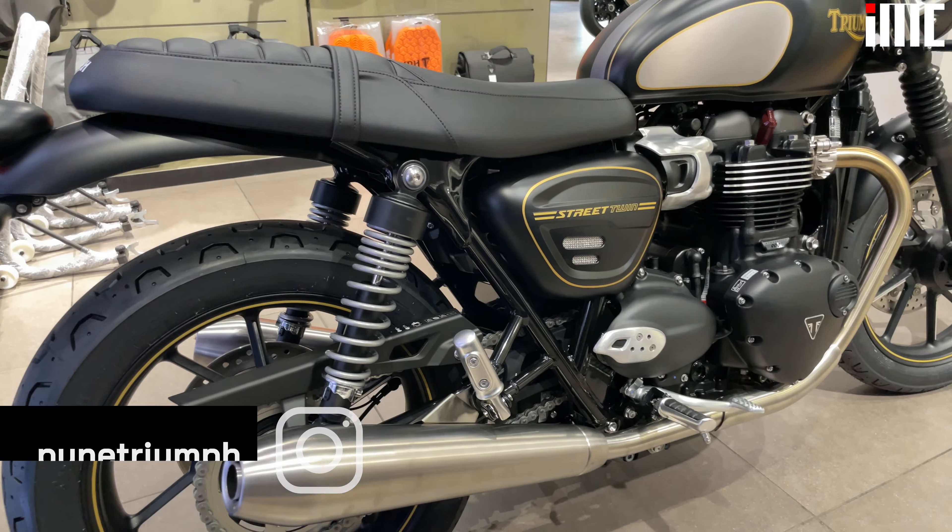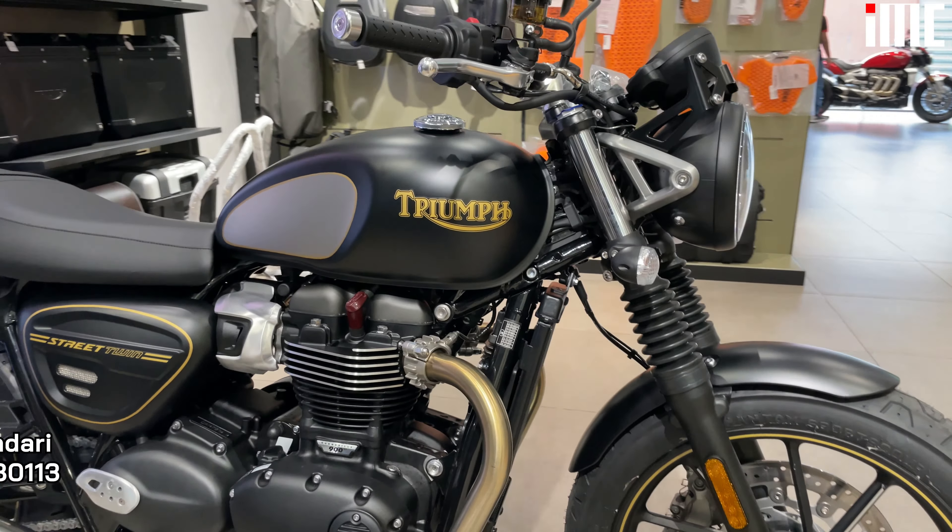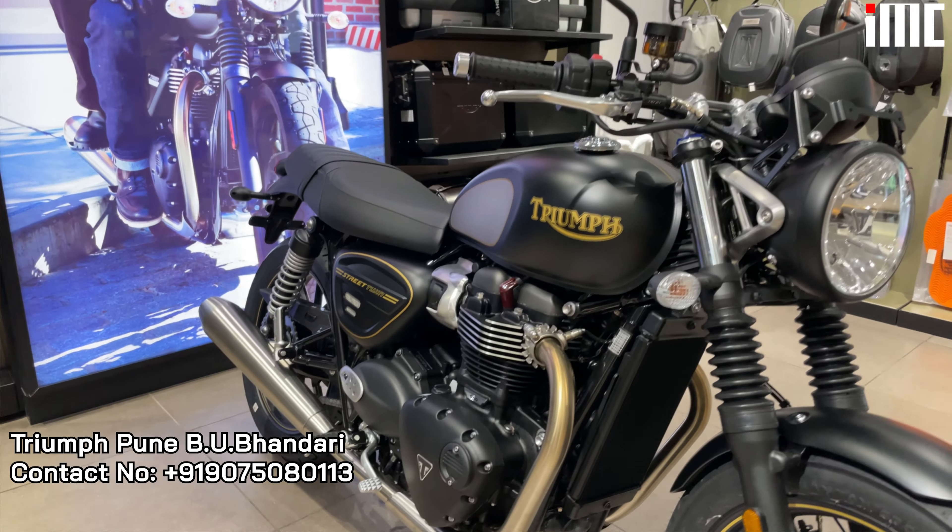This motorcycle is so exclusive that if you buy one, it actually comes with its own certificate of authenticity. These are the kind of details that set the Gold Line apart.